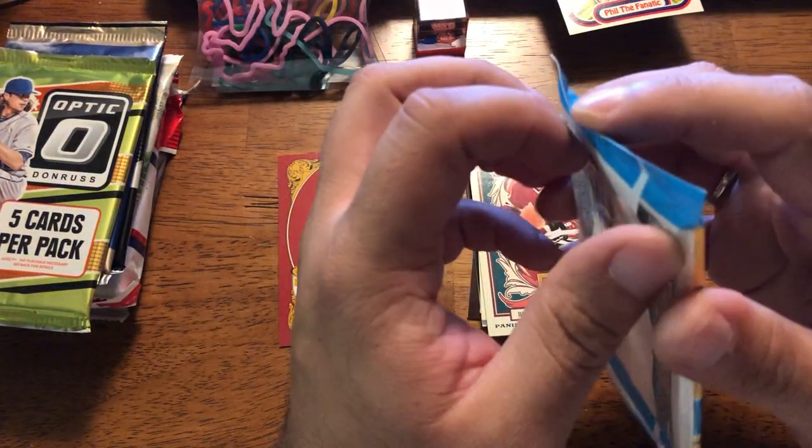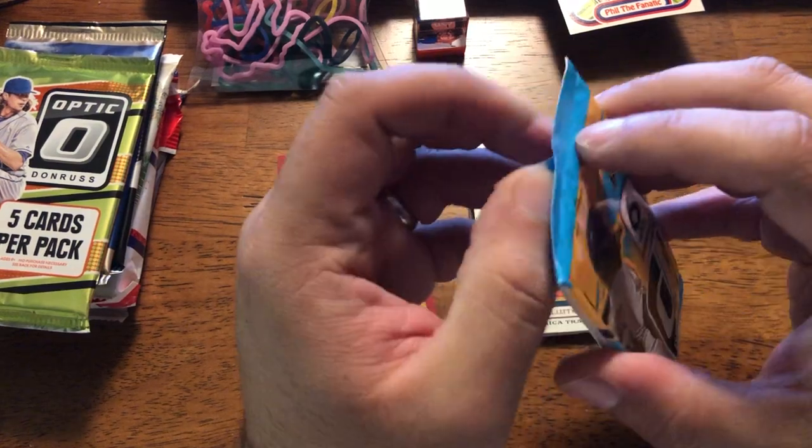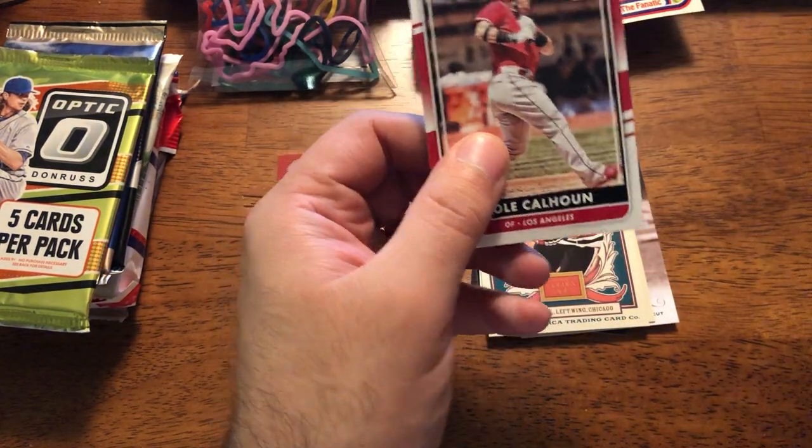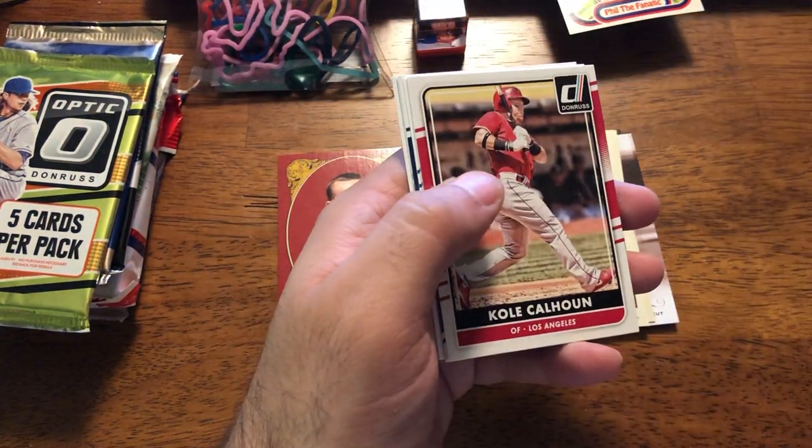One pack in, we got one hit. Probably one of the better hits you can get out of Golden Age.